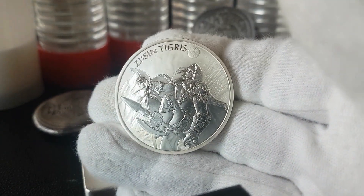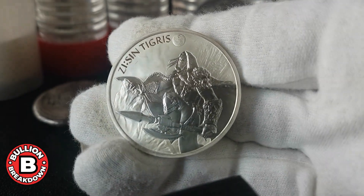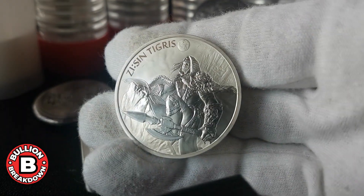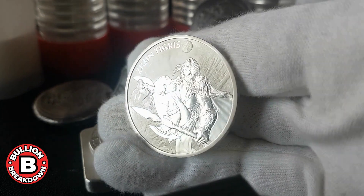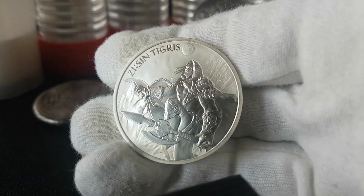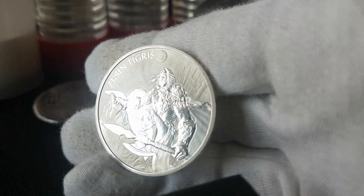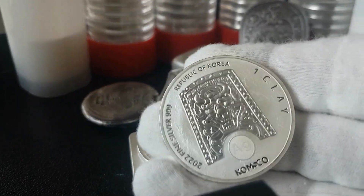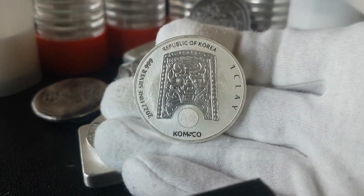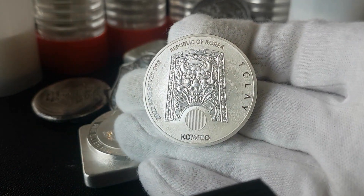Moving ahead in the Z Sin series, we have here the 2022. This is the most recent because they haven't released 2023s yet for any of these series. Really just a vast improvement from the 2017. There's been a number of releases that look very similar to this, and I just really like what's going on with the ComSco Mint and the quality that you get out of this mint.